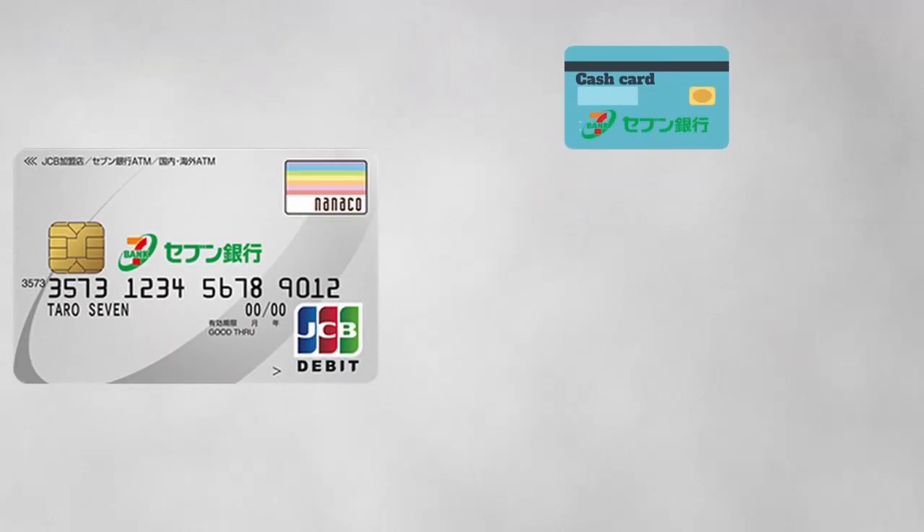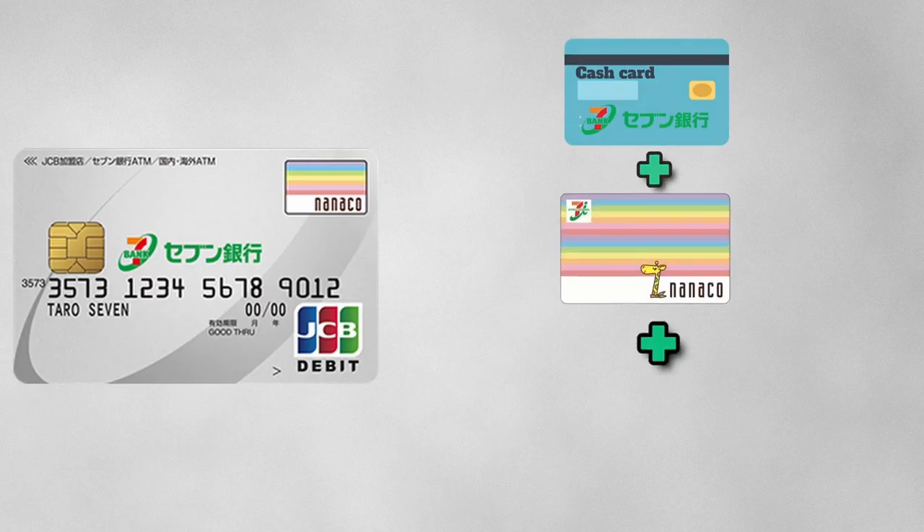These are the reasons why we recommend Seven Bank Debit Card. You can have Cash Card, Nanako, and Debit Card in a single card.